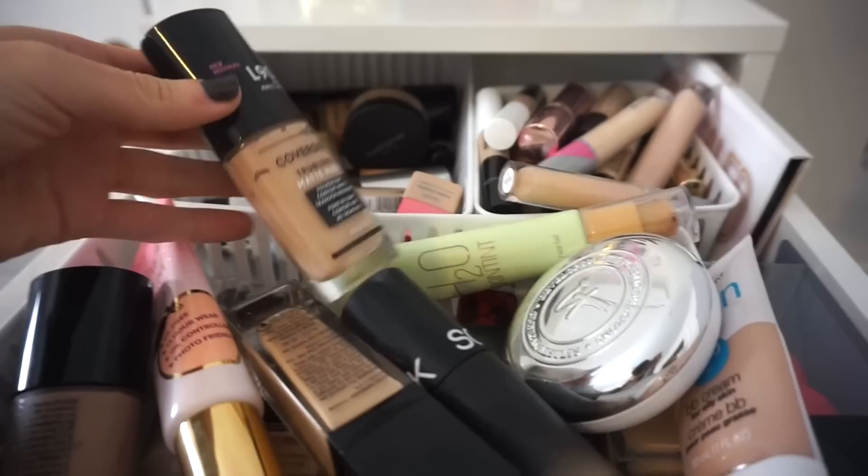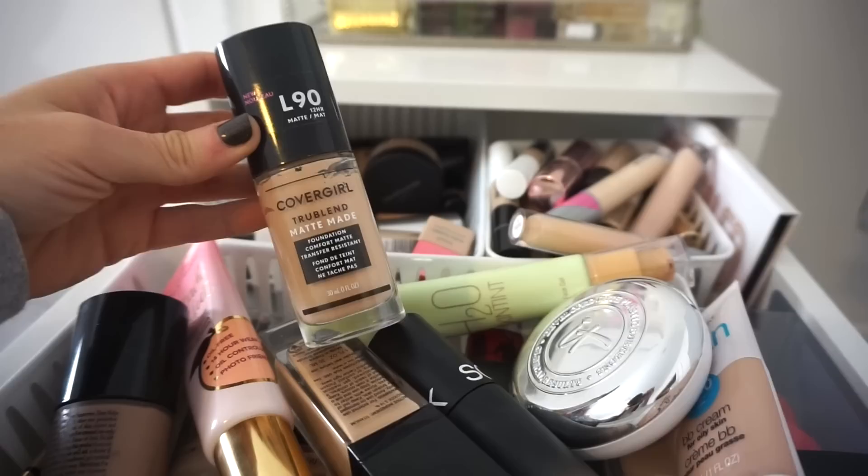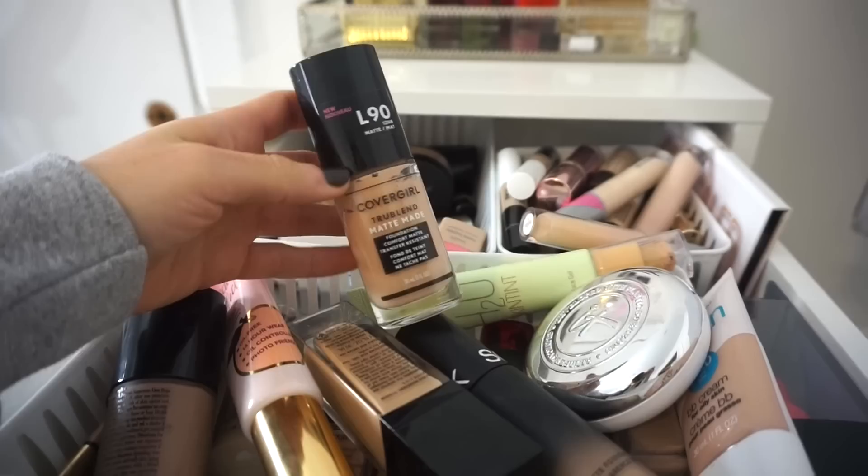Let's go ahead and start with my foundations. I'm going to use this CoverGirl one just in honor of them going cruelty-free, which is so exciting. I love when brands make such a huge change like that — it's inspiring me to use some of their products, which I do love a ton of their stuff. I'm going to use their CoverGirl True Blend Matte Made Foundation. If you're looking for a great, pretty full coverage matte foundation, you'd really love this. It also comes with a pump, plus there are 40 shades in the line.